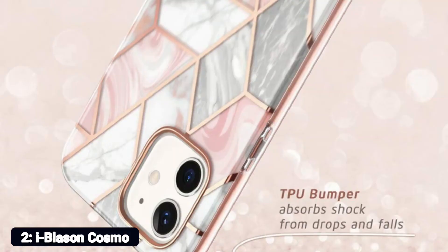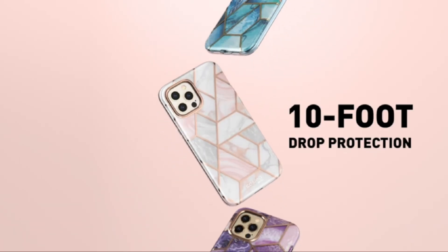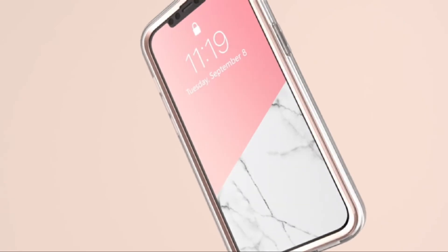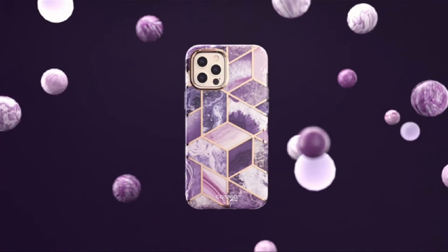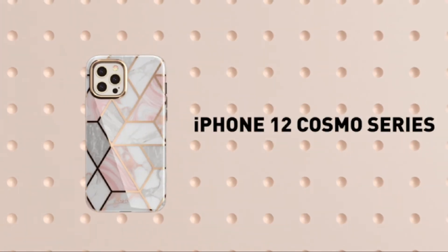Number 2: i-Blason Cosmo. Compatible with the 6.1-inch 2020 release iPhone 12 and iPhone 12 Pro. Not for the 6.7-inch iPhone 12 Pro Max. The front cover includes a built-in screen protector that is touch-sensitive and helps prevent scratches and cracks. Reliable, stellar protection from scratches, scrapes, bumps, or falls is provided by flexible, impact-resistant TPU. 10-foot drop-tested. You can mix and match your favorite outfits and accessories with an adorable, slim design. Added protection is provided by raised camera and screen bezels. Accurate cutouts allow for easy access to all features and buttons, compatible with both MagSafe and most other wireless chargers.